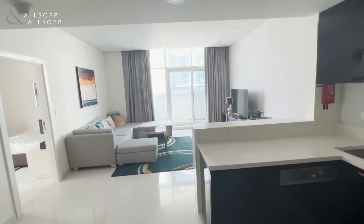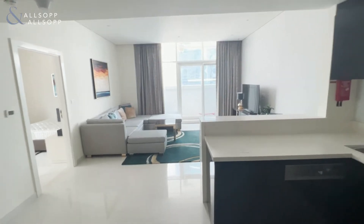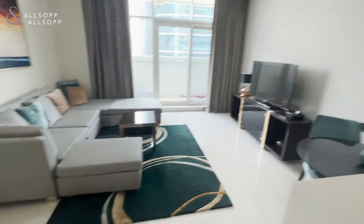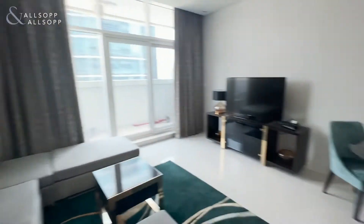Hello, I'm Josh from Allsop and Allsop, presenting this one bedroom furnished apartment in Dubai, Bay's Edge. As you come in on the right you have the kitchen with fully fitted appliances, and then in the main room here you have a large U-shaped sofa with television.